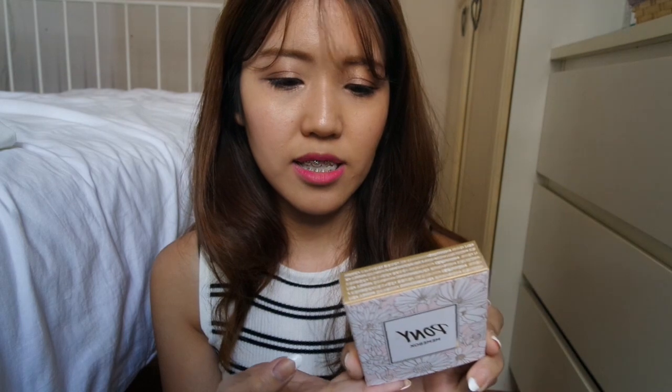I have this very pretty eyeshadow palette to share with you guys this month. This one's the Pony Shine Easy Glam 3 in the shade Pink Bloom. It is a spring eyeshadow quartet and it has different shades of pink. I've used this palette in one of my makeup look videos, so if you want to watch that, I will put a link in the description box.